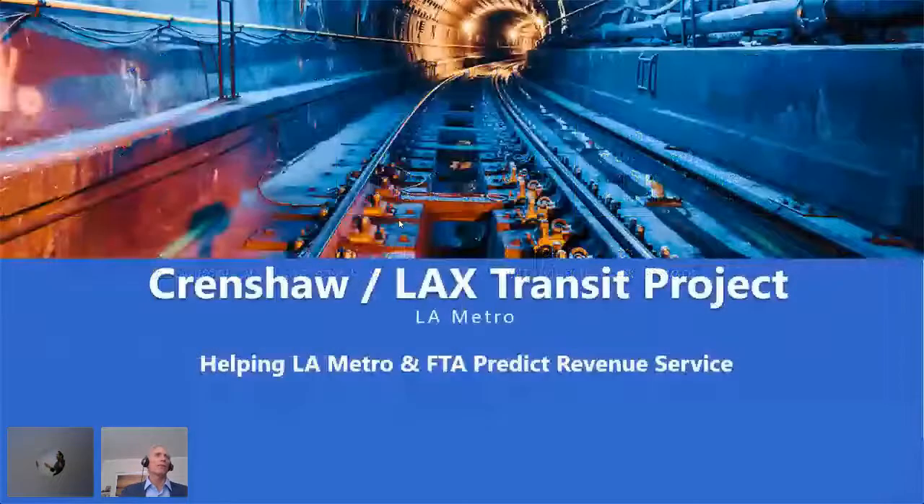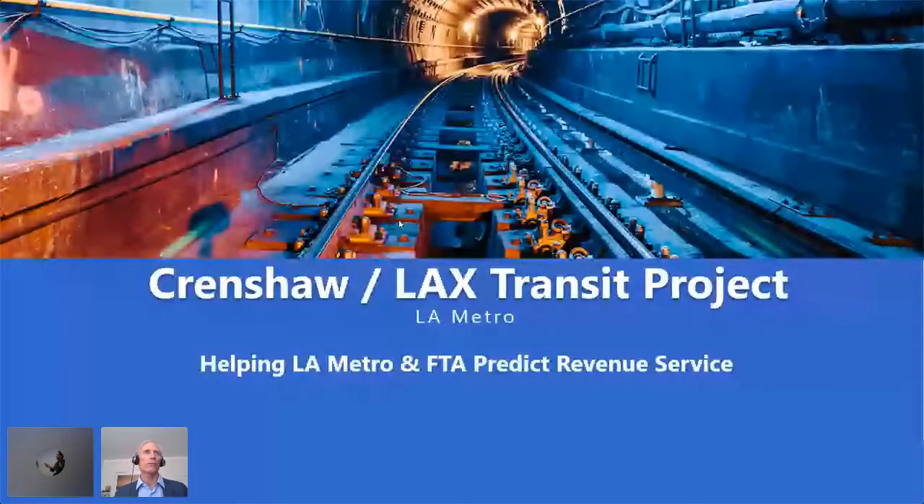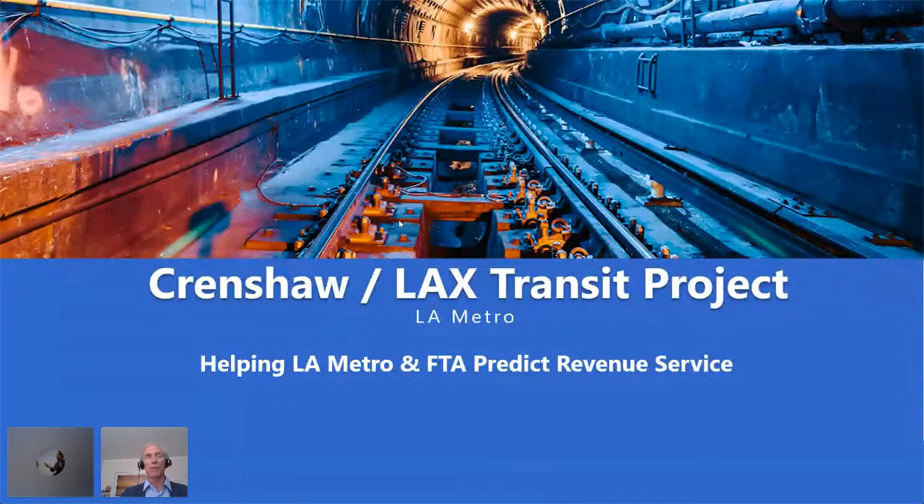Now I'm moving into a completely different role. On the Crenshaw project — another contract PMA won, working for the agency — what NetPoint did was help LA Metro and FTA predict the revenue service date. This is a project in Los Angeles: a $1.2 billion design-build contract to build a light rail, with an overall $2 billion program including a storage yard.